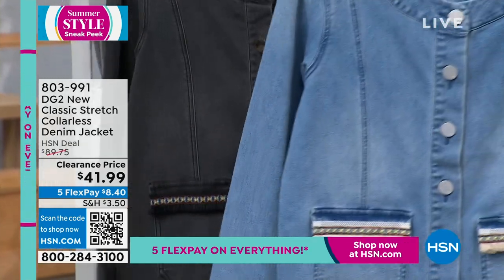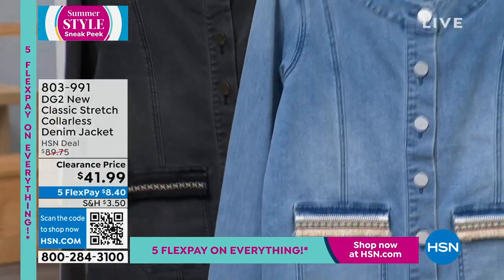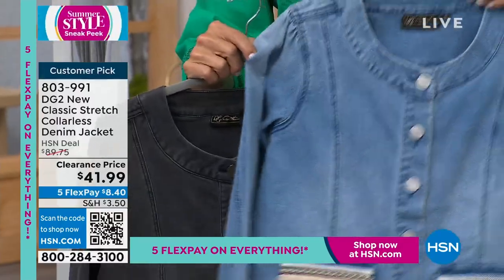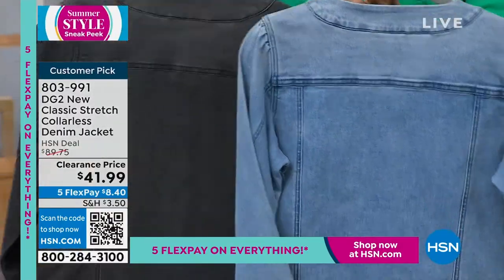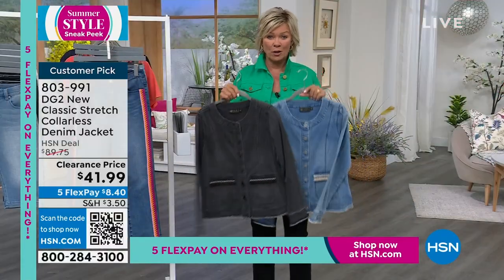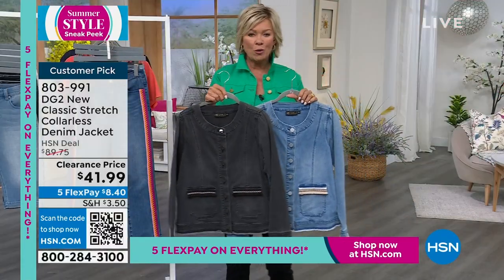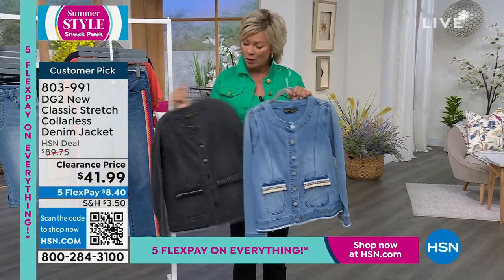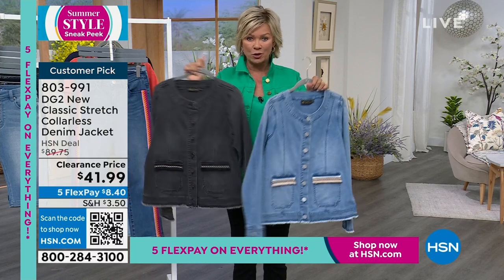This 70s stretch top is a classic stretch style available in black and chambray. It's collarless with a cute little puff sleeve. These are on clearance at $41.99, down from $90 — a great price. Item number 803-991. The black is here and we have this in chambray, extra small through 3X available in both choices.